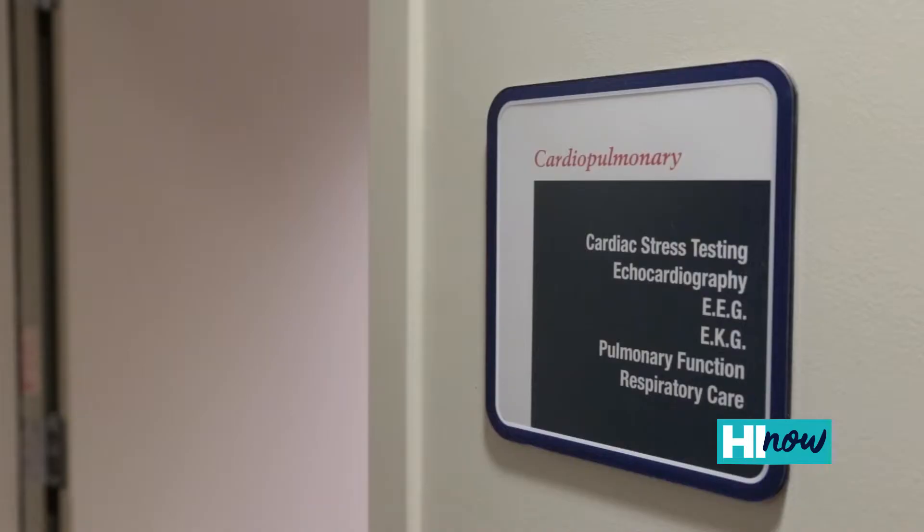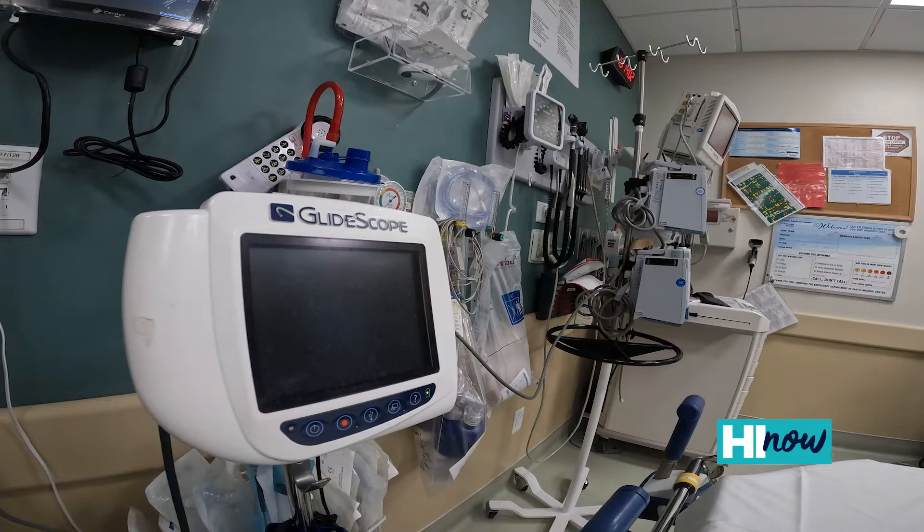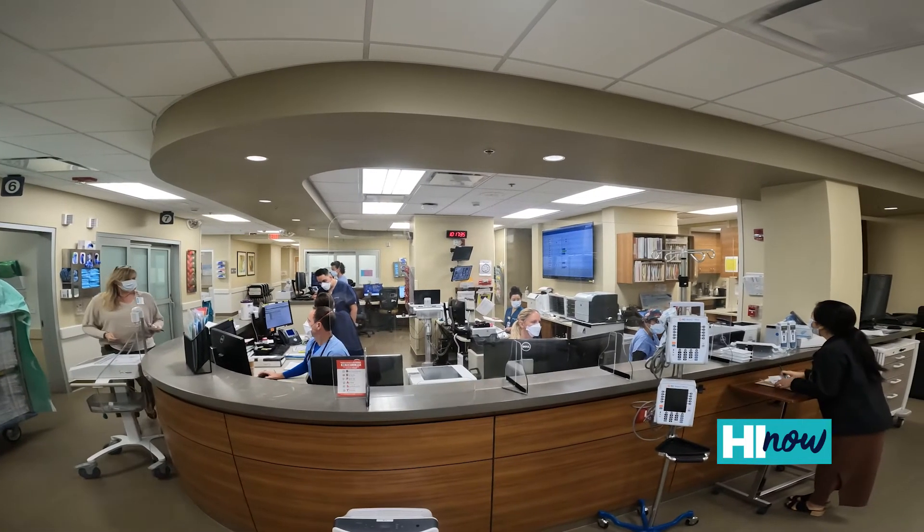In terms of the services we provide here at Adventist Health Castle, we treat the entire spectrum of heart rhythm disorders, as well as extraction — and I'm the only physician in the state of Hawaii qualified to extract cardiac devices. We pride ourselves in being a full-service, comprehensive electrophysiology program here.